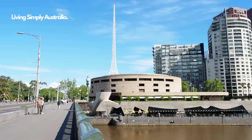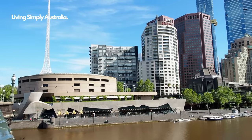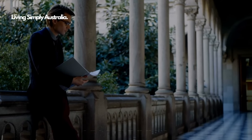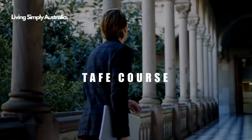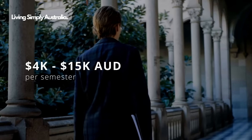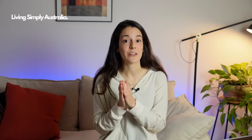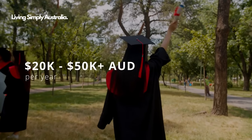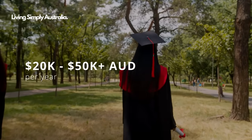Education costs vary according to your location, institution, level of study, and whether you're an international or local student. For a TAFE course — such as a Certificate IV or a diploma — you can expect to pay between 4,000 and 15,000 Australian dollars per semester. For a university degree such as a bachelor's or master's, you can expect to pay between 20,000 and 50,000 Australian dollars per year. A bonus tip: the Study Australia website has a course finder tool to estimate typical fees.